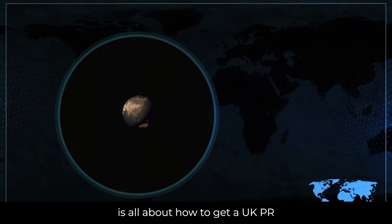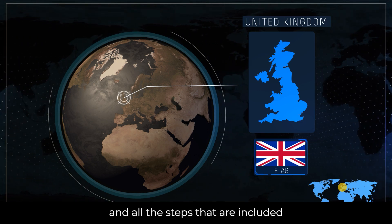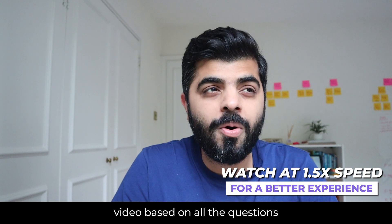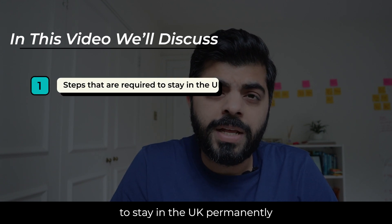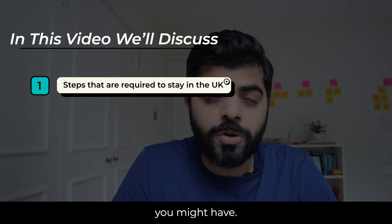Today's video is all about how to get a UK PR and all the steps that are included as part of it. This is a highly requested video based on all the questions we get. Today I will break down all the steps required to stay in the UK permanently based on the kind of profile you might have.